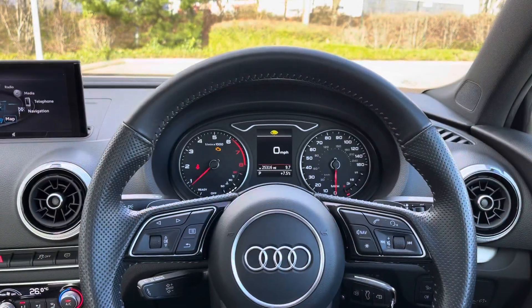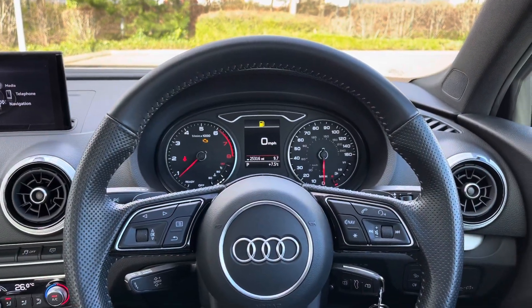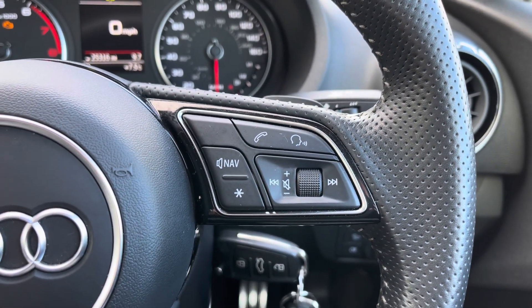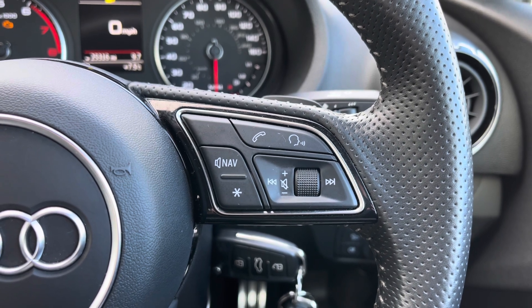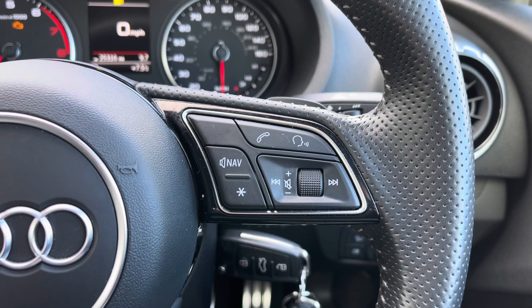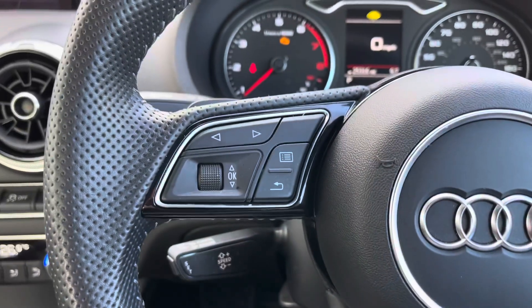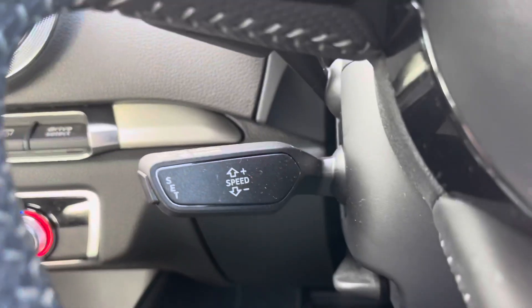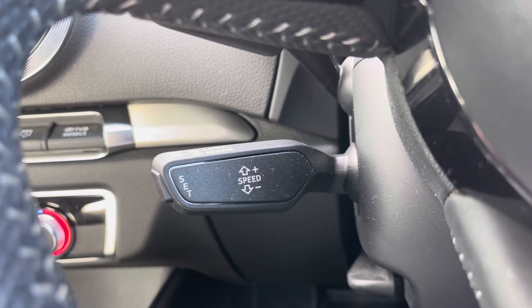From the driver's perspective, we have the flat bottom full leather multi-function steering wheel. To the right are controls for volume up and down, the voice command button, the telephone answering button, and a customisable star button. On the other side are controls for the central trip computer screen, and down below we have the car's cruise control stalk, perfect for those longer motorway journeys.